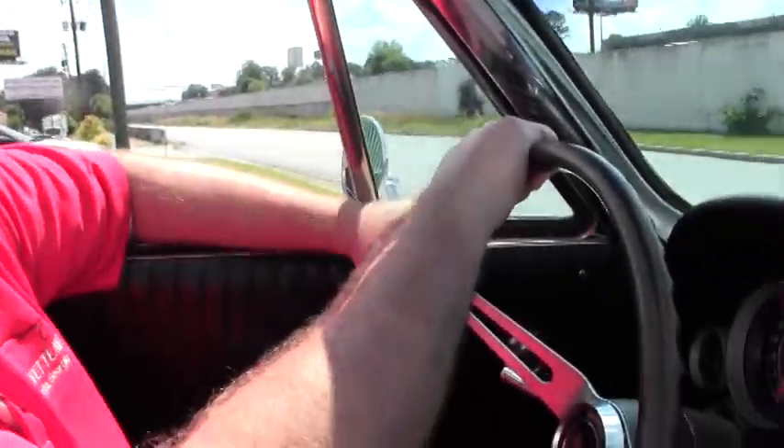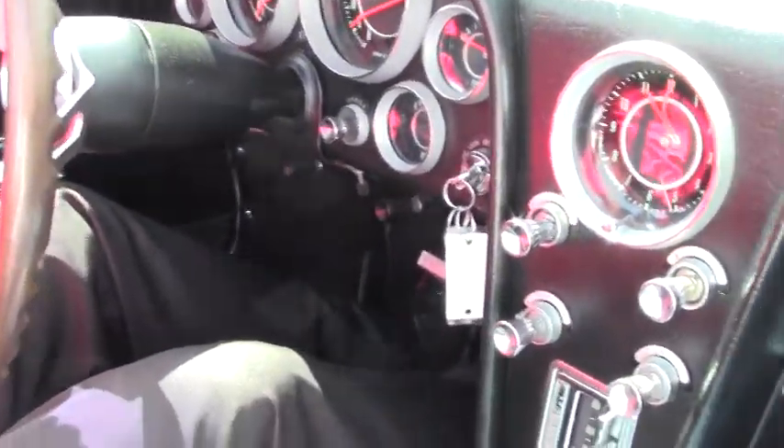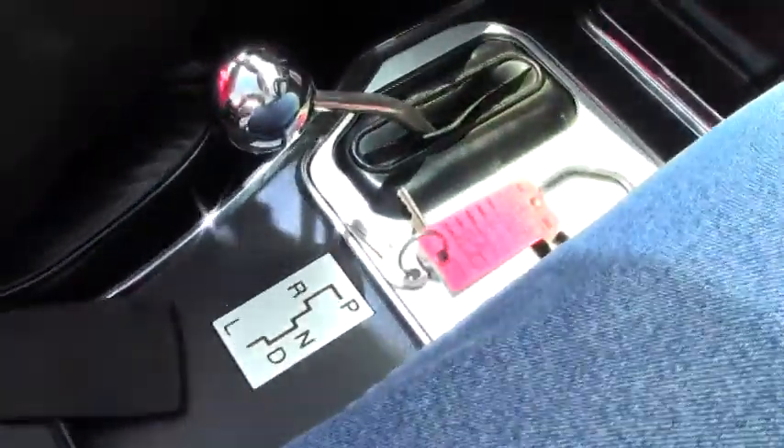All right, folks, we're going to take a little ride in this 1964 silver-blue, black interior, automatic. I get this question all the time: how is the automatic to drive? Not a lot of people remember them — they remember that four-speed.